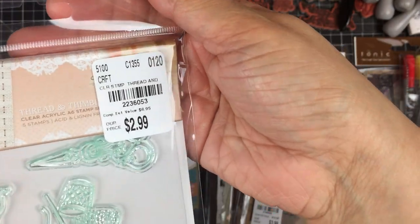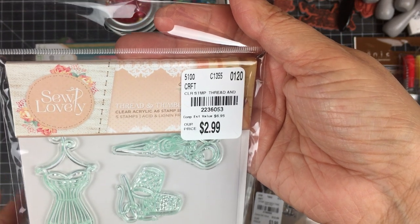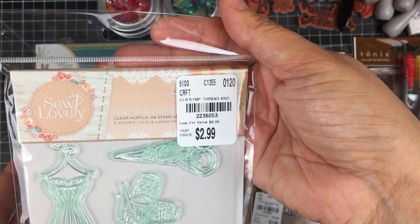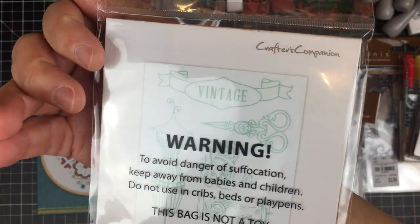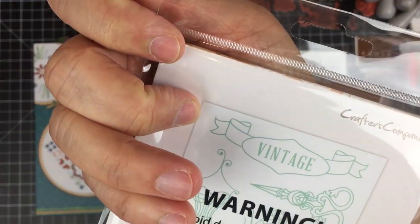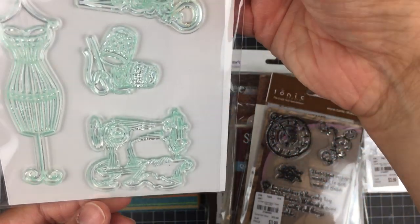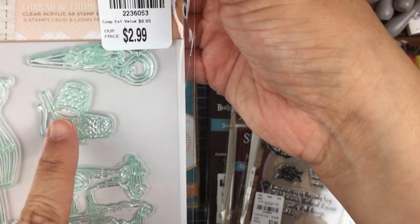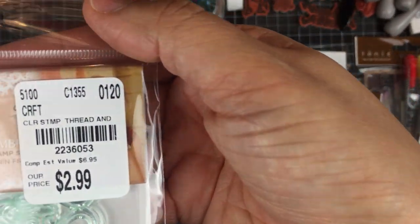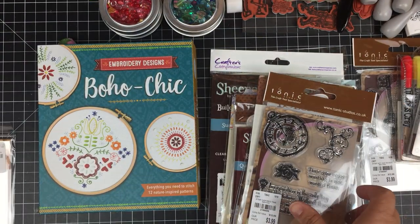I lucked out — some other stuff did come in. Here we have a stamp set called Thread and Thimble, by Crafter's Companion. It's a really cute set: you have the dress form, scissors, thimbles, and a little vintage sewing machine. The price is pretty reasonable.